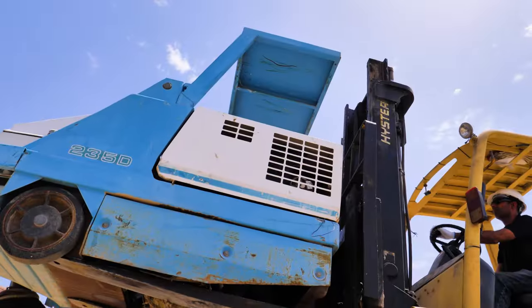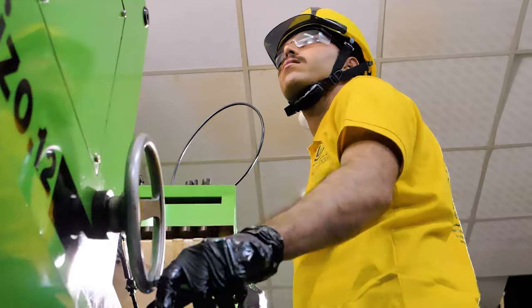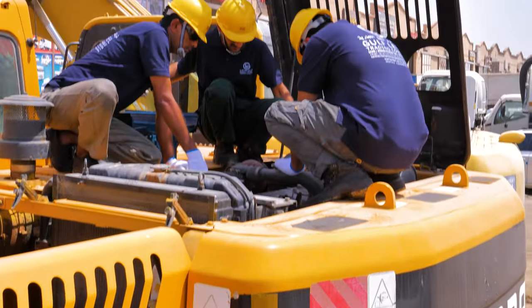Most repairs are carried out at our fully equipped workshop, being bench tested and calibrated to the manufacturer's specifications. However, some repairs can be carried out on site without the need to remove the part from the equipment.